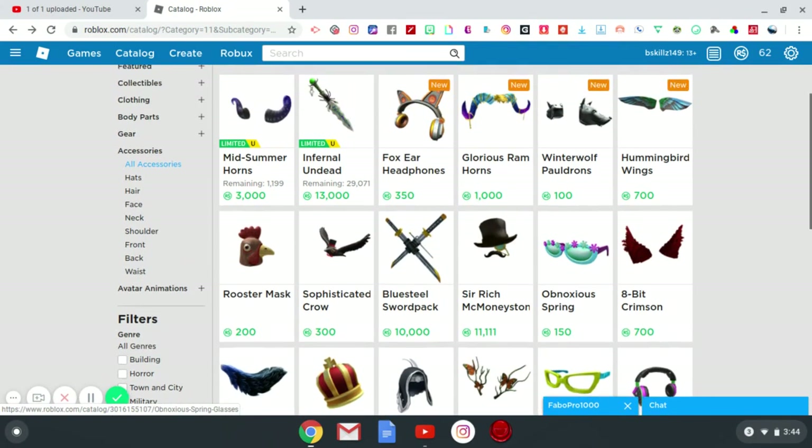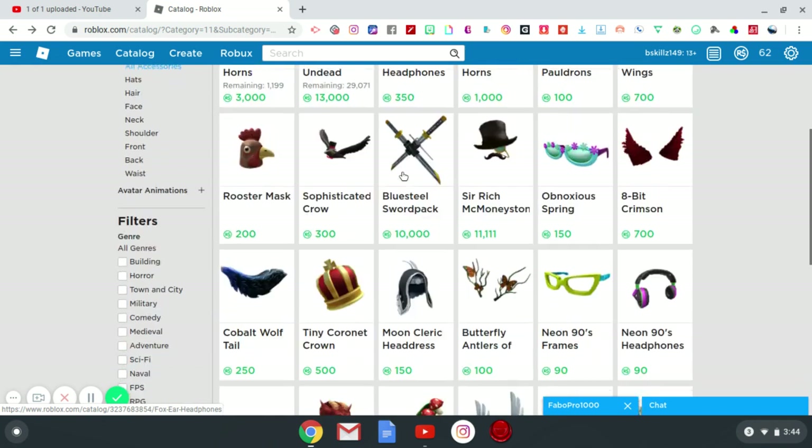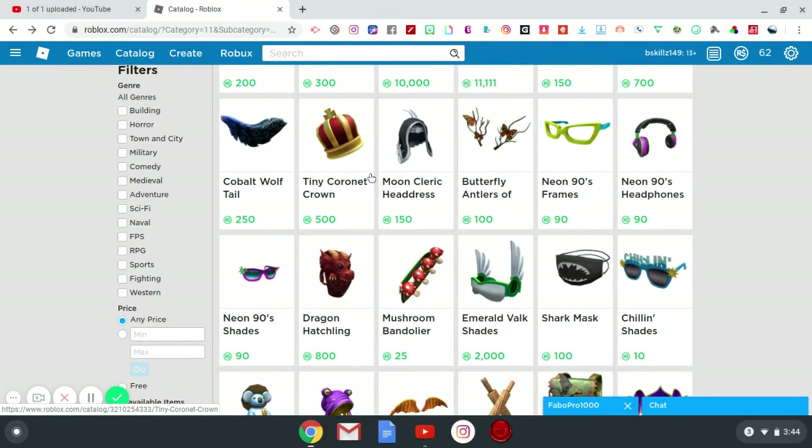So recommended buys: the Cobalt Wolf Tail, Obnoxious Spring Shades, Winter Wolf Pauldrons, Glorious Ram Horns, and Fox Ear Headphones. There's also a tiny crown cornet and the Moon's Celeric Headdress which we already spoke about, so I'm going to skip those.